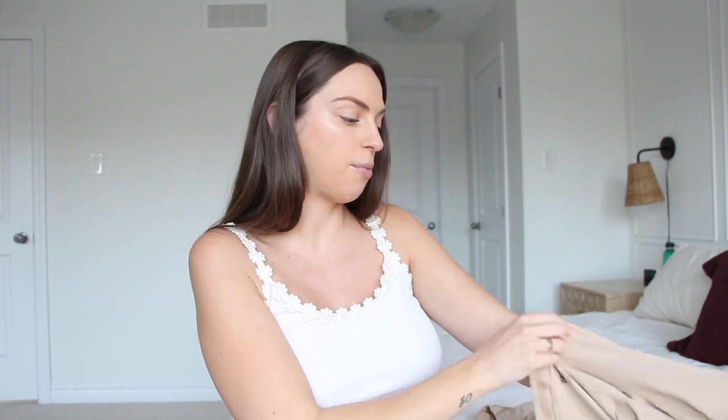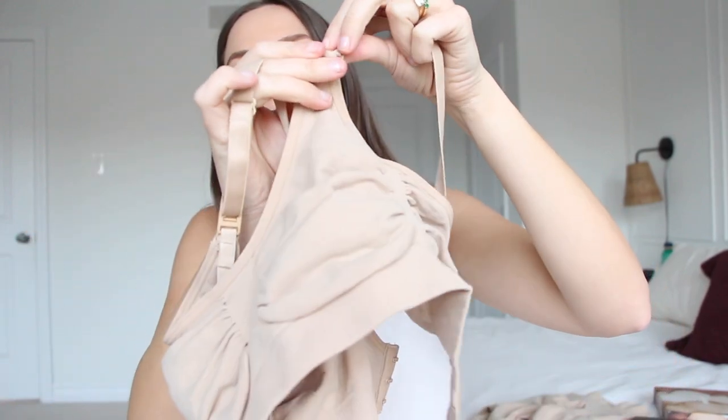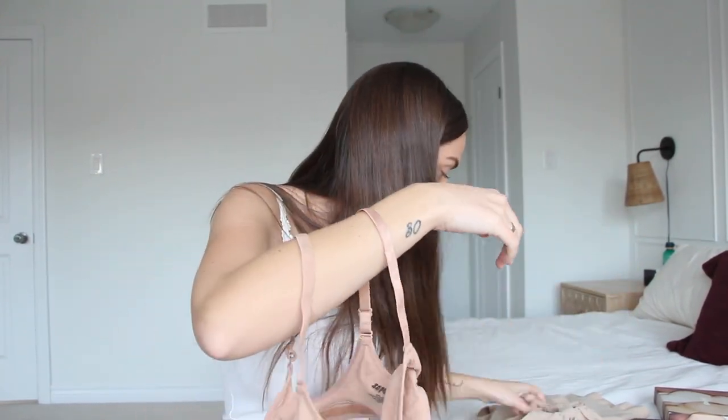I also got the shapewear in the biker short version — it has ruching where your belly and bum go and comes down to about mid-thigh. Next, I got the maternity sculpting bra, which I chose because it looked really comfortable and you can unhook it for easy breastfeeding access. I also got the regular sculpting bra — not the maternity or nursing version — both in size small-medium, though there is a noticeable size discrepancy between them.